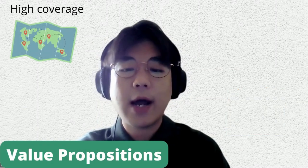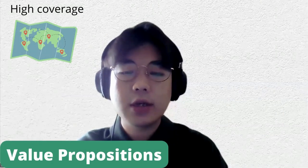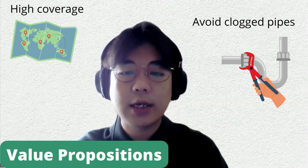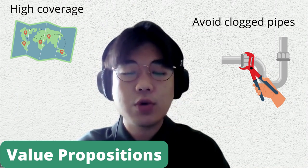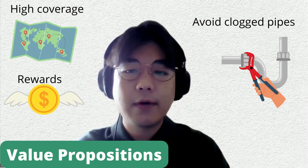So our value proposition: we want to provide high accessibility and high coverage. We want to solve household issues such as avoiding clogged pipes, and we want to offer cash rewards in a straightforward and easy manner.